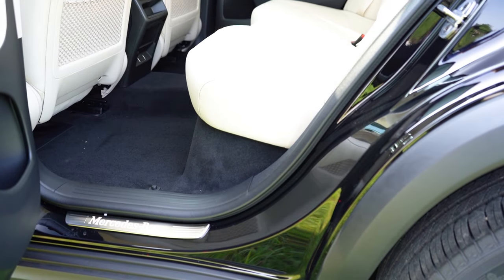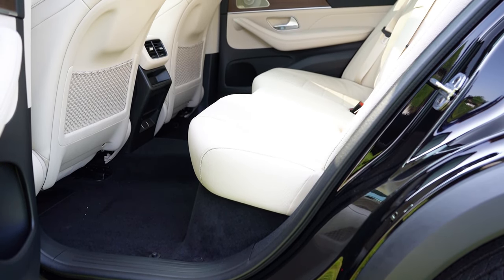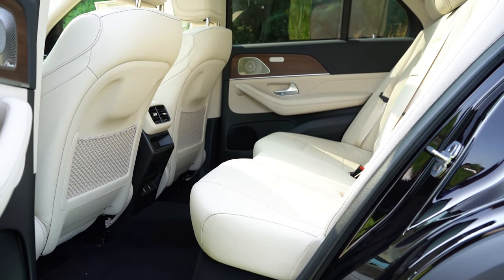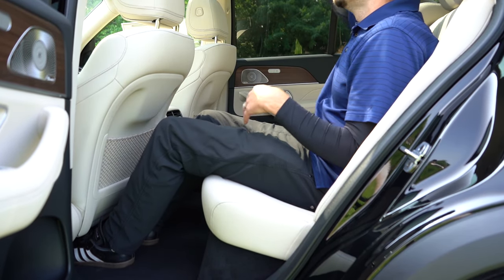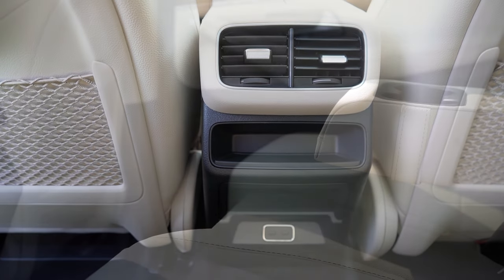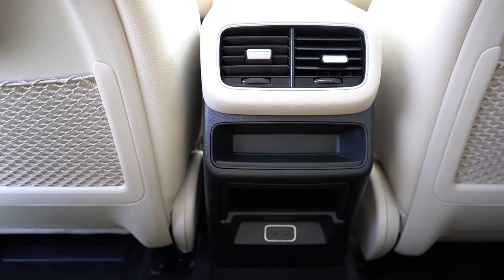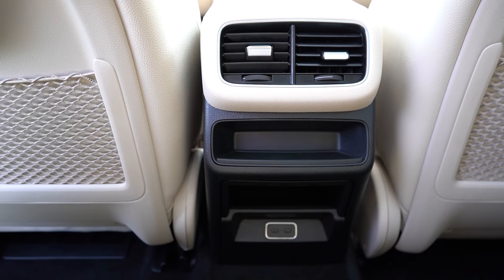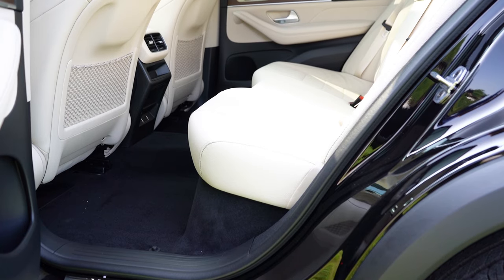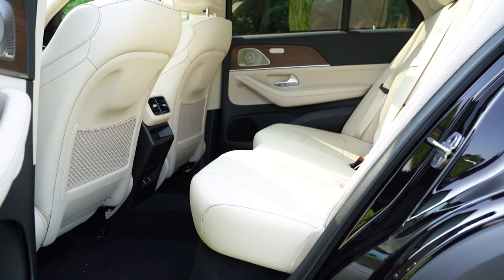There is an optional third-row seat package for $2,100 — we don't have it today. Second-row legroom comes in at 40.9 inches; even at six feet tall I have plenty of space. Rear ventilation comes standard, along with dual rear USB charging ports and a rear center armrest with cup holders. Four-zone climate control is available for $860 if you want each rear passenger to set their own temperature. Heated second-row seats are an option for $580. The one thing missing: optional rear window sunshades.